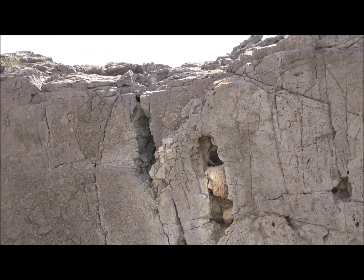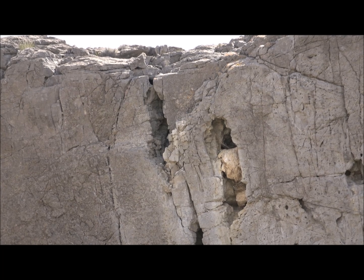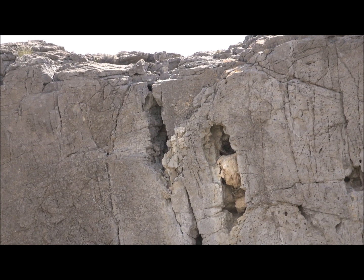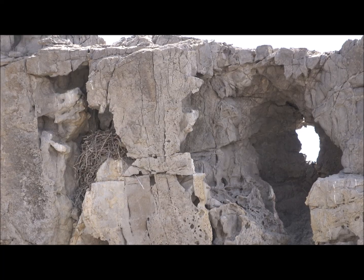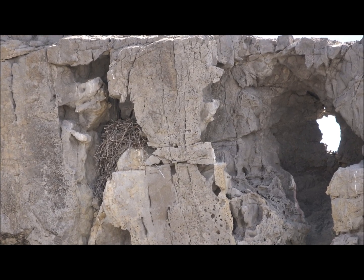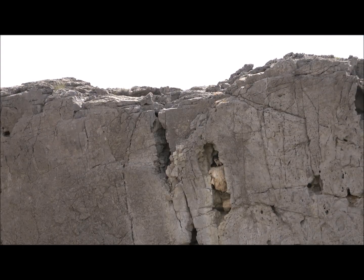A prairie falcon nest does not have to be in a very nice ledge, and certainly doesn't have to be in an abandoned raven nest. Here is a nest used year after year that is a tiny hole — you can see the female sitting on the eggs, and she can barely fit. The irony is that right next to this site, no more than five to eight feet away, there is a big beautiful abandoned raven nest these prairies could use, but instead they choose this specific northward-facing slope in this tiny little opening.